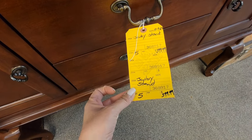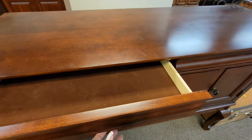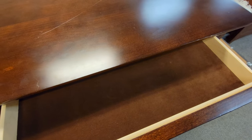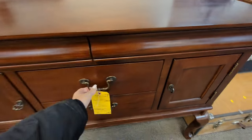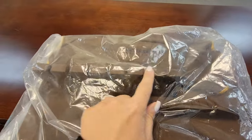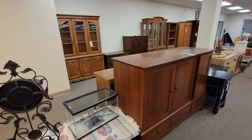They're calling this a jewelry stand — $3.99. Why are they calling this a jewelry stand? Maybe because it has the velvet lining, but that's where your silverware would have gone. This has the inserts for all of your silverware — they think it's jewelry. Odd. They don't even know what they're selling.